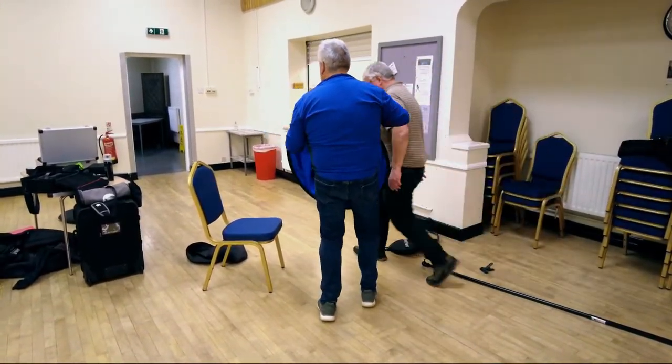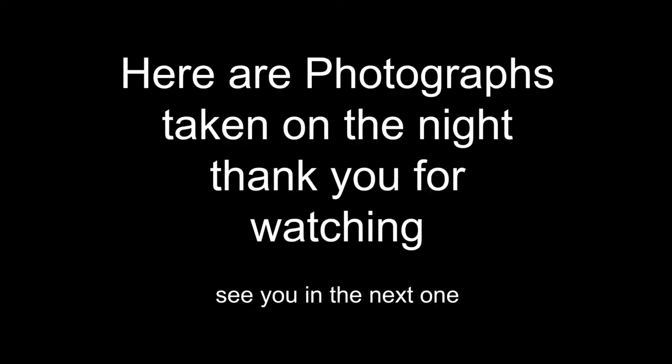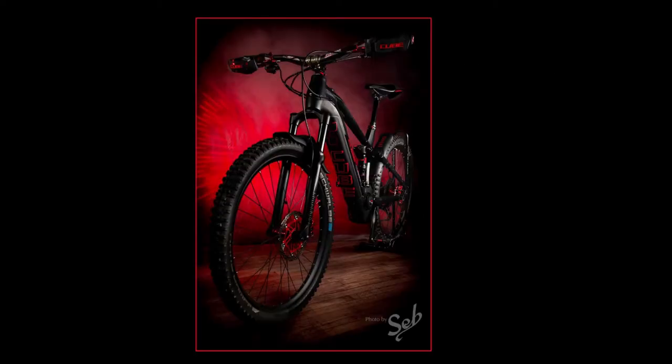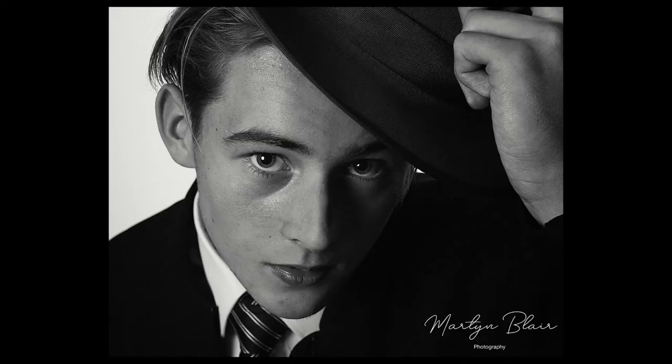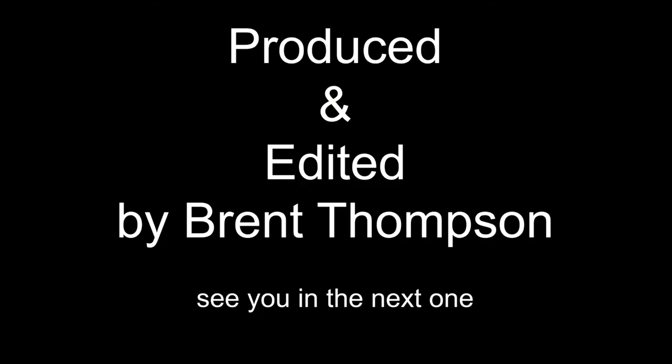Now he's showing you how to do it. Drop my book on the floor so he can do it. I'll see you next time.